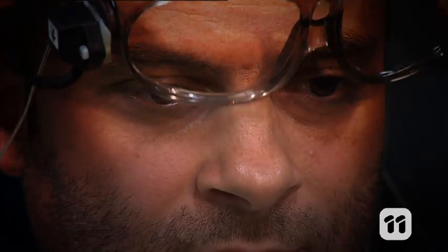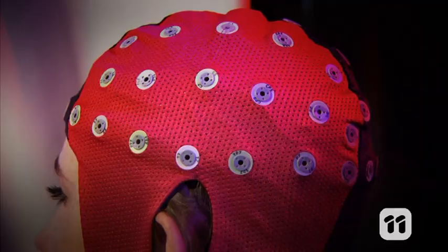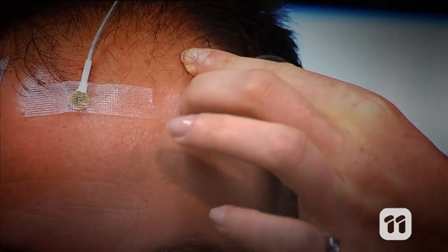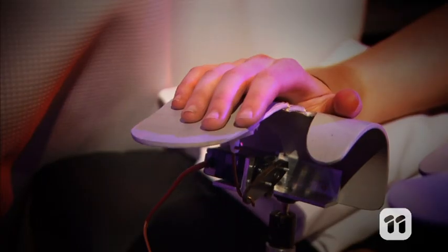An EEG, or electroencephalogram, is a device with small electrodes — small discs that conduct electricity. We stick these to your scalp to detect electrical signals in the brain. These electrical signals pass through your brain and body, carrying messages from cell to cell. Knowing how to read and understand these electrical signals can tell us a lot about how the brain functions, and it can also tell us about abnormal brain function which is associated with some medical conditions.